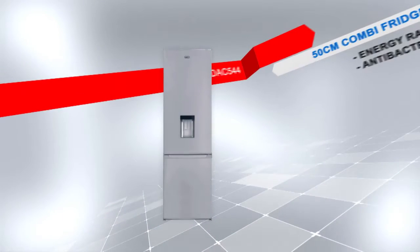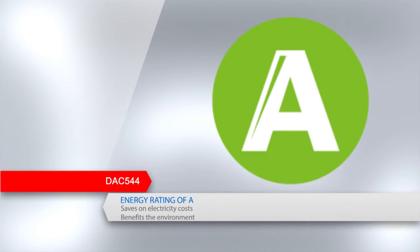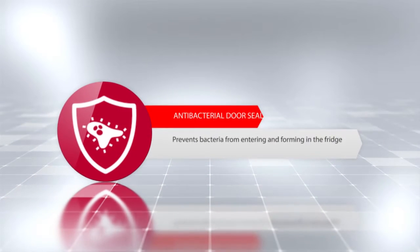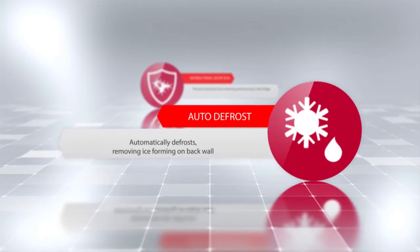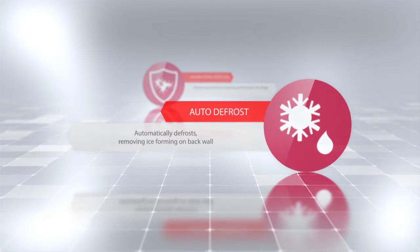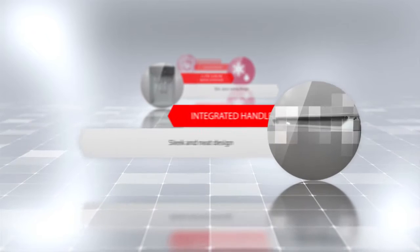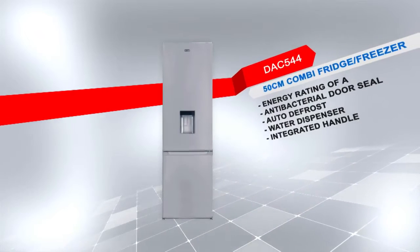Introducing the DAC 544 50cm combi fridge freezer with a metallic finish. This model has an energy rating of A to save more on electricity costs and is a benefit to the environment. Additional features include an antibacterial door seal that prevents bacteria from entering and forming in the fridge, auto defrost so the fridge will automatically defrost removing any ice formation on the back wall, a water dispenser with a slim space-saving design, and an integrated handle which offers a sleek and neat appearance. Defy — believe in better.